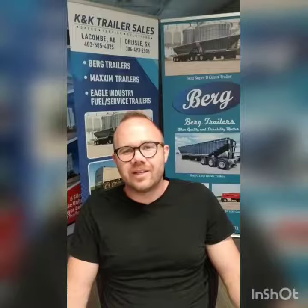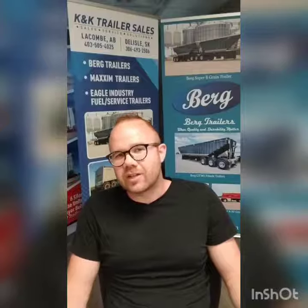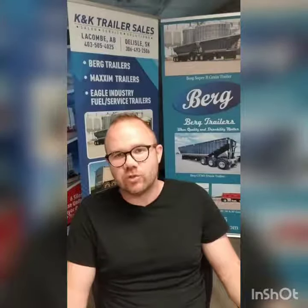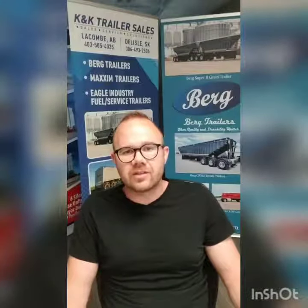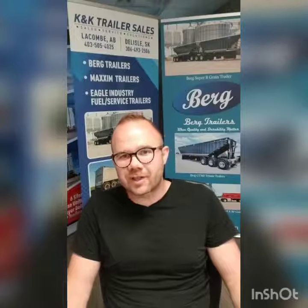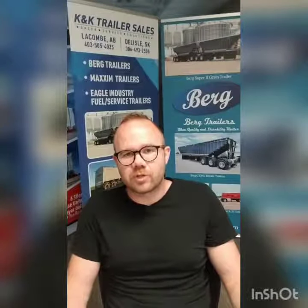We've been a dealer for Berg trailers for the past six years, and I get a lot of questions as to what products we carry and sell, what products Berg's makes, and what sets Berg's apart from other manufacturers.